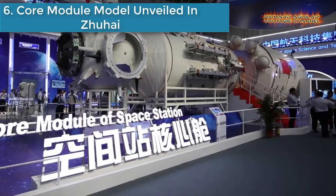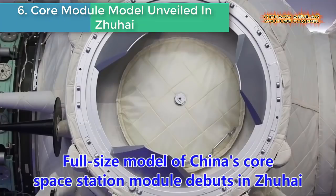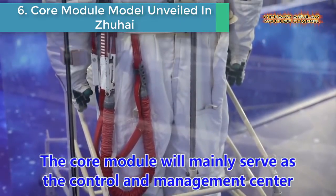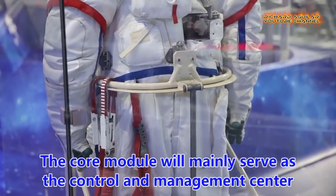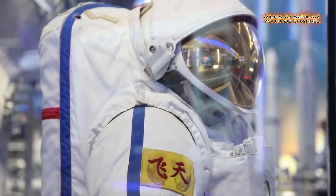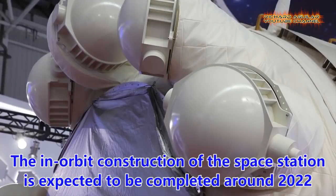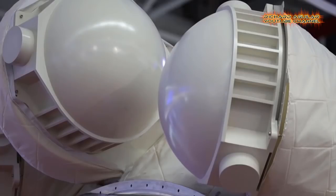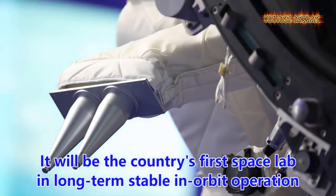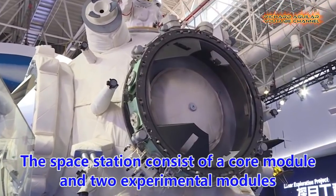Number six is the core module model unveiled in Zhuhai. A full-size model of China's core space station module made its debut at Airshow China in Zhuhai. It will mainly serve as the control and management center of the space station and the living quarters for astronauts.